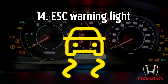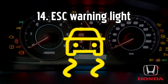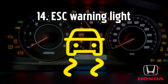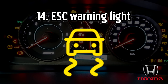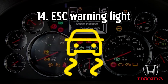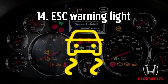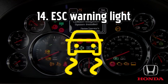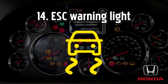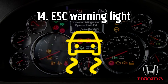Electronic stability control or dynamic stability control DSC warning light, also known as the electronic stability problem light or ASR light. If it's flashing, it means the ESP system is intervening, for example if you're driving on a slippery road. If the light stays on, it means the ESP system is not working properly. To check, try stopping and restarting the engine. If the light remains on after restarting, get it checked at the garage as the ESP system is an important safety feature.